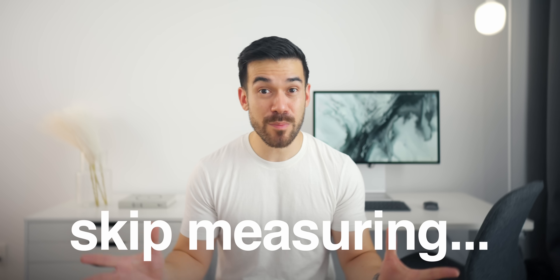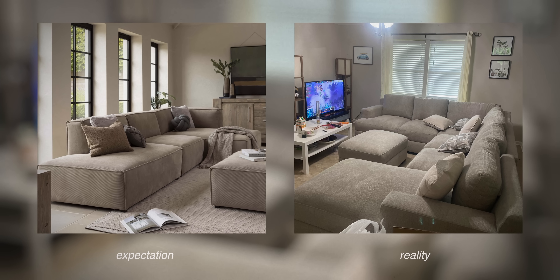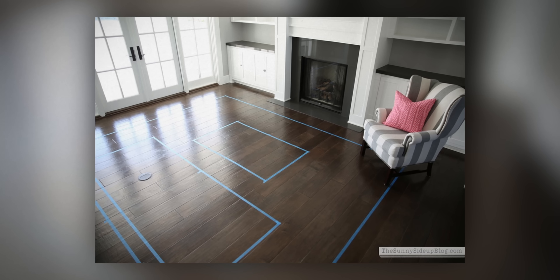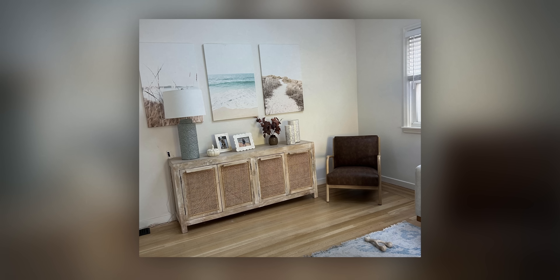So to start, a surefire way to make your home look cheap is to skip measuring your room or the furniture you plan to put in it. And while this may seem quite obvious, it's surprisingly easy to assume that you know the size of something based on past experiences or how it looks online or how big it seems in the showroom. The best way to ensure everything fits together perfectly is to map out the layout using tape, as even when limited space isn't an issue, you can bring something home and it just looks off — and this often comes down to proportions.